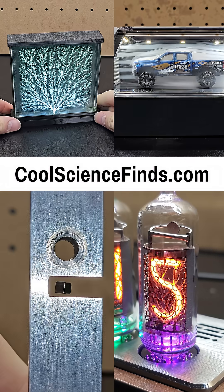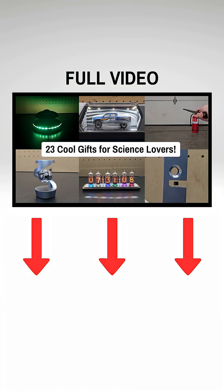As always, you can find links to these and more on my website CoolScienceFinds.com, and check out the linked video for more options.